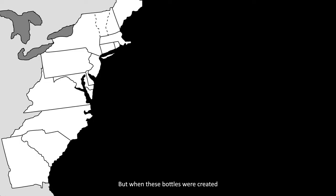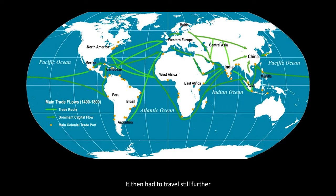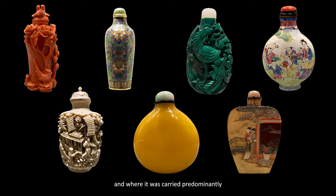But when these bottles were created, tobacco was native only to the Americas. Europeans imported snuff from the New World at great expense and so kept it in sumptuous boxes. It then had to travel still further to get to China, where the climate is more humid and the pricey powder required tightly sealed bottles.